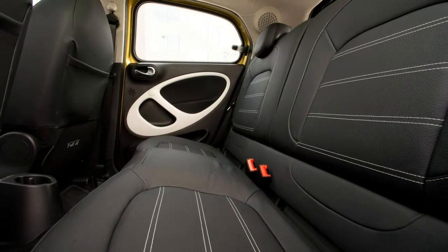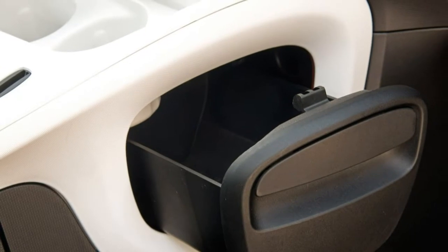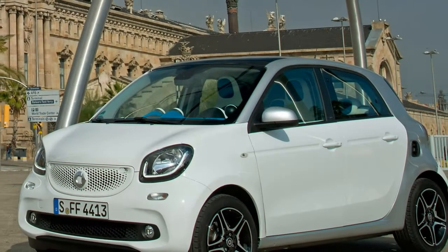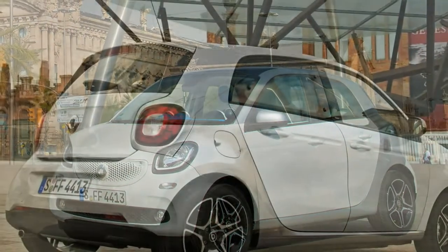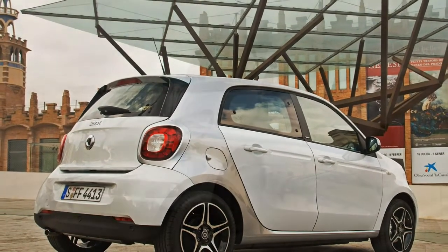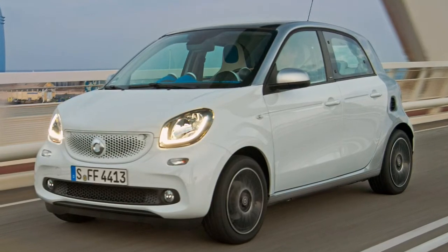Petrol and electric energy. Mainstream Smart Forfours have a choice of two Renault-sourced petrol engines: a non-turbo 1.0 litre unit making a modest 71 horsepower, and a turbocharged 0.9 litre motor serving up 90 horsepower. Each has a claimed fuel efficiency of over 65 miles per gallon.